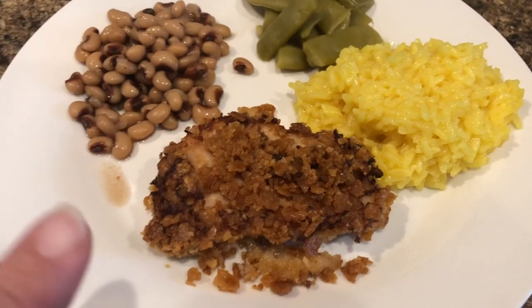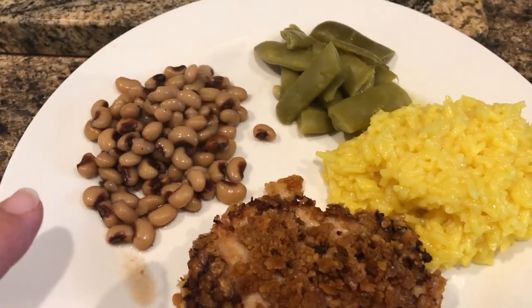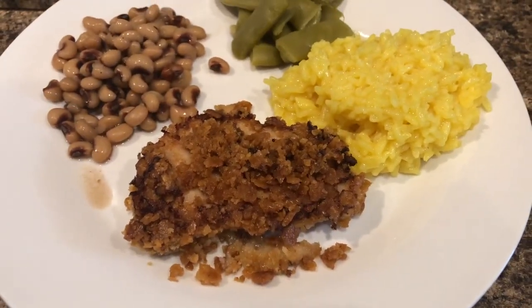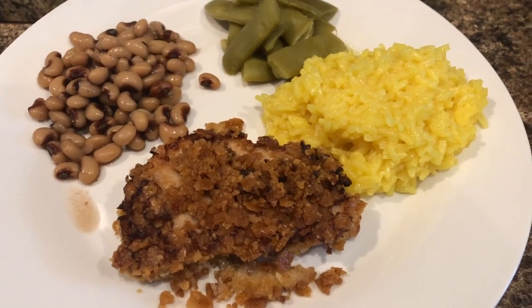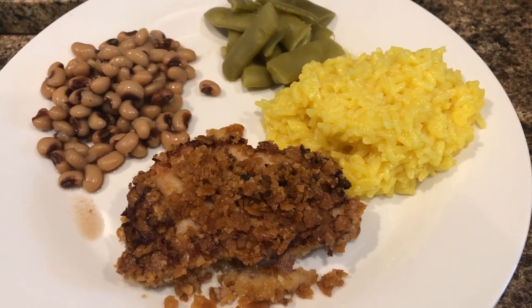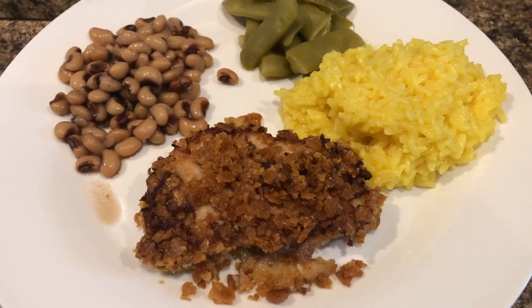Dinner tonight is kind of like a shake and bake but I made it homemade — pork chop, black pepper peas, leftover green beans, and yellow rice. For the pork chop, I took olive oil and Italian dressing mixed with Cajun seasoning, then breaded it with Ritz crackers mixed with garlic salt.